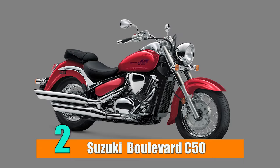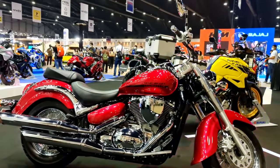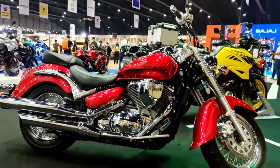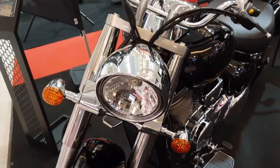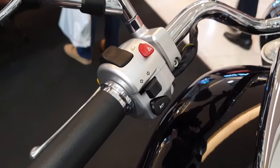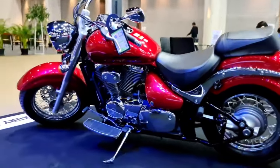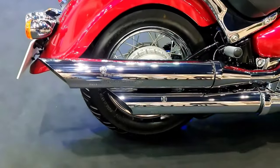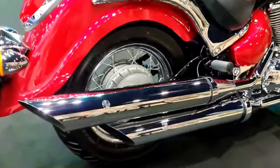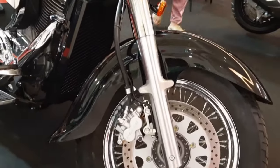Number 2: Suzuki Boulevard C50. As you ride your 2024 Suzuki Boulevard C50, be ready to be the center of attention as heads will turn wherever you rumble by. The Boulevard C50 stamps a bold impression on traditional cruiser styling that includes a kicked-out fork, valance-style fenders, and a staggered, chromed dual-exhaust system. Its fuel-injected, 50 cubic inch V-twin engine delivers abundant torque and is engineered for comfort.